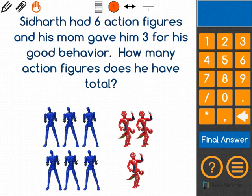So I have to think about what I know. I know that Siddharth had six action figures to begin with. Then his mom gave him three more. To add, I have to count them all together to see how many I have now.